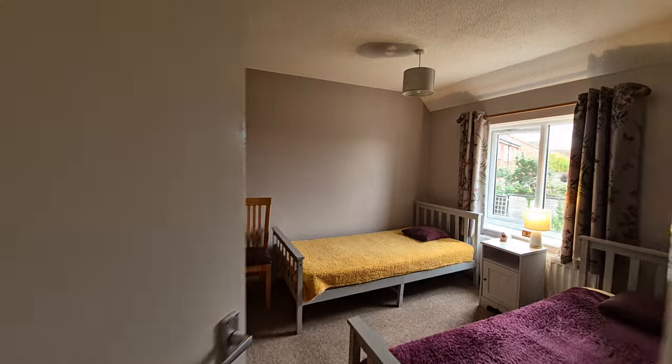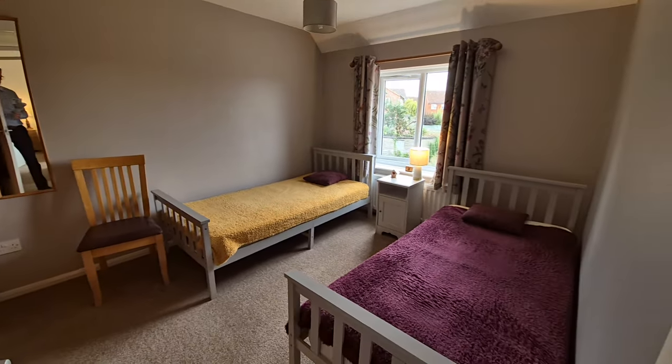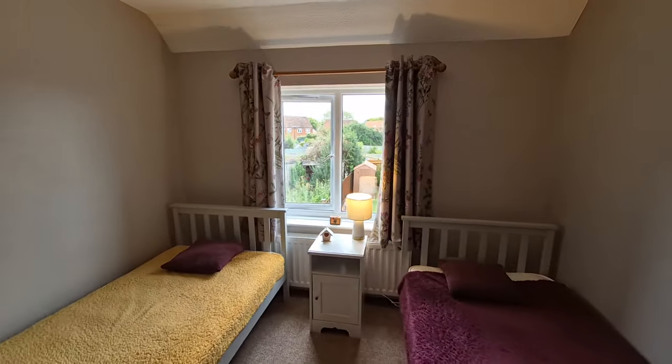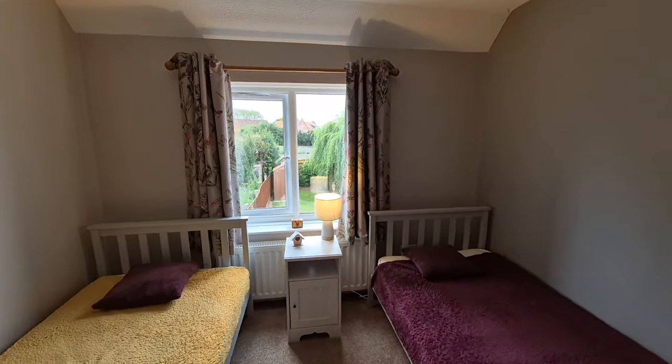Then we have bedroom two — another good-sized double bedroom, currently set up as a twin room, with a window looking out to the rear. There's plenty of room for wardrobes as well.